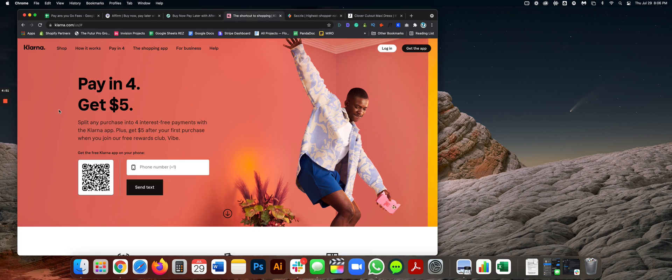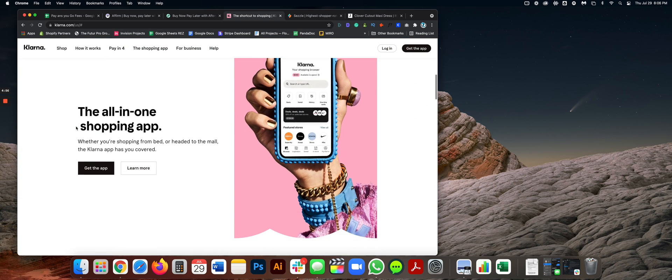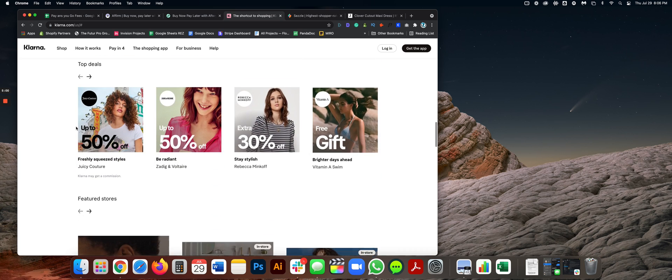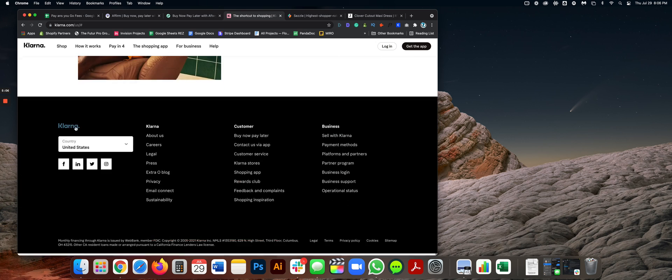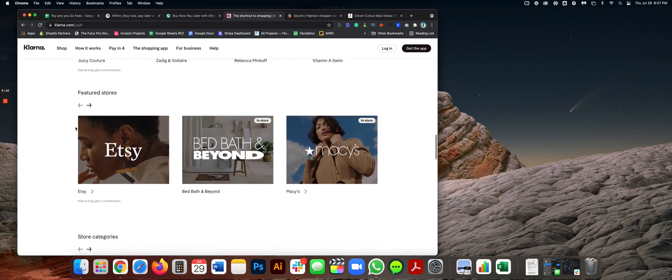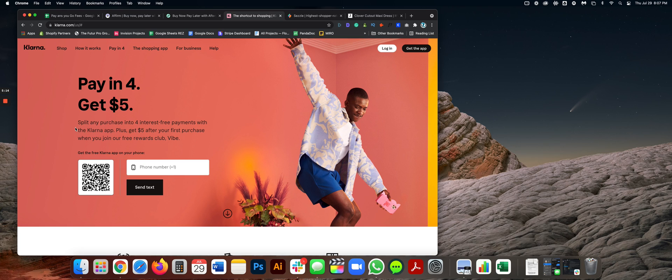Next up is Klarna. Klarna is probably a little newer on the scene but is a very solid company. As of this date, it does work with Shopify. I can't speak to whether it will work in the future, so whenever you're watching this video, go in there and verify it's still working with Shopify.